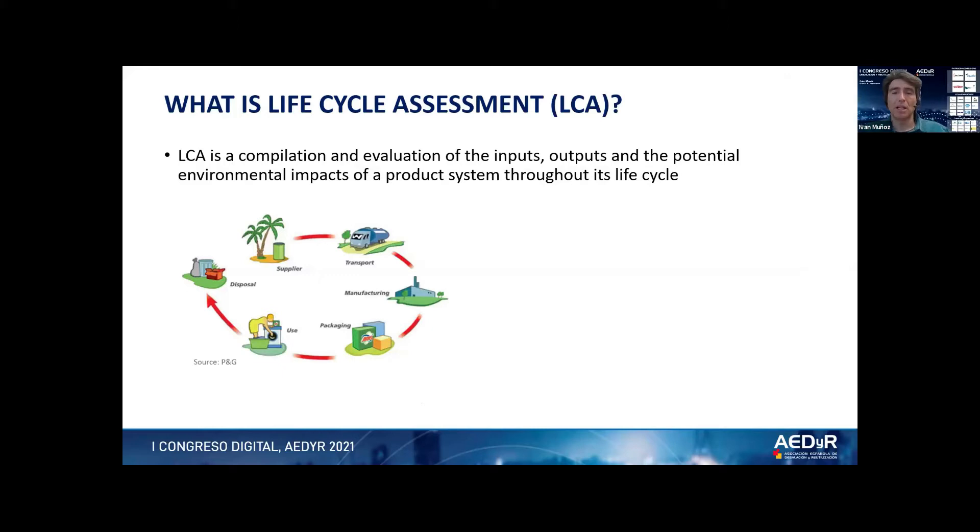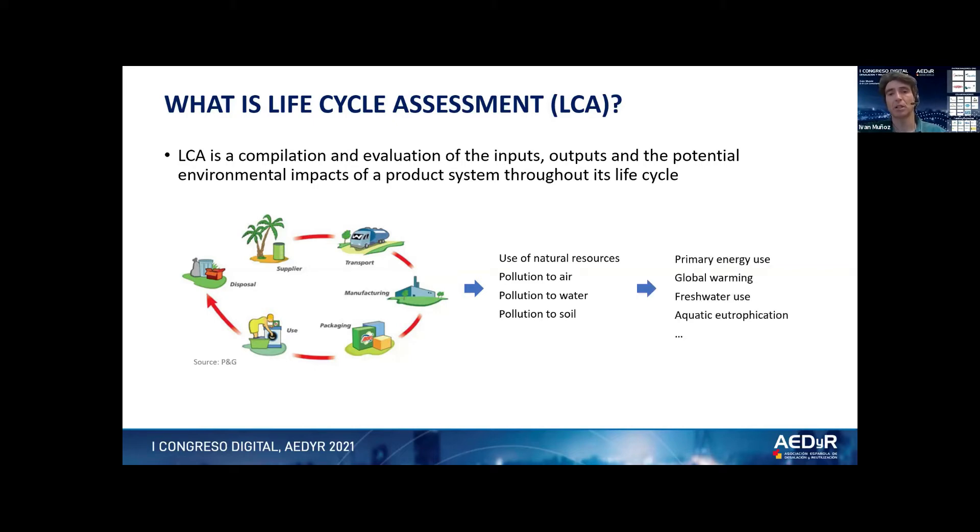Now, about life cycle assessment, or LCA for short — part of the audience may not be familiar with this tool. LCA is essentially a method used to assess the environmental impacts of products and services, based on mass and energy balance. Here you have an example of a product life cycle, which is a washing detergent. What we try to do with LCA is quantify the use of natural resources and the amount of pollution generated by all the activities involved in the life cycle of a product, or in this research, of a process. We try to put this information into a set of environmental impact indicators that allow us to interpret the results.